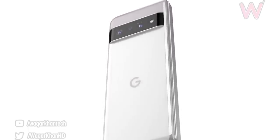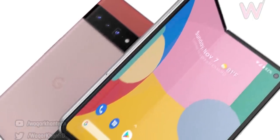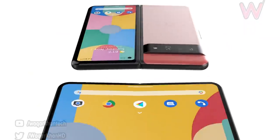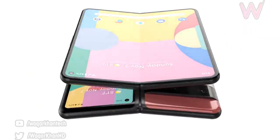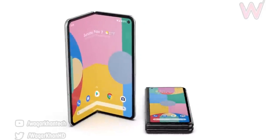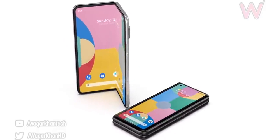If this is any indication, the Pixel Fold is definitely worth a look. According to the information we have, the Pixel Fold will look like the Galaxy Z Fold 3 with a large 7.6-inch internal panel and a smaller external display. Let me know what you think about this down in the comments, and as always I'll see you tomorrow — peace out.